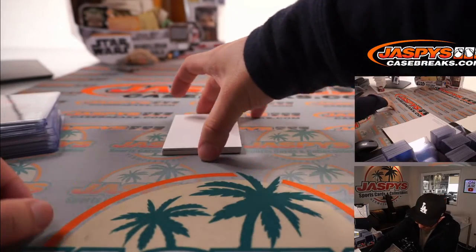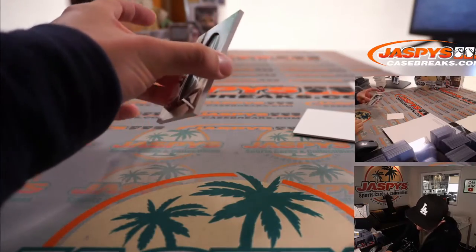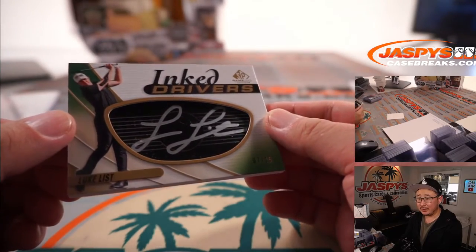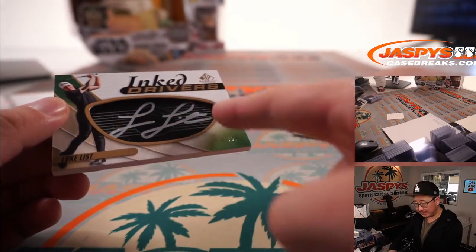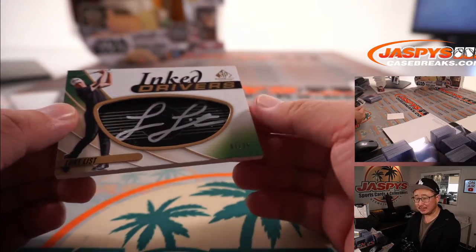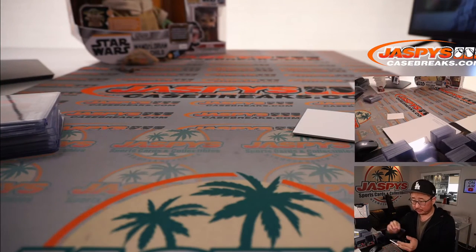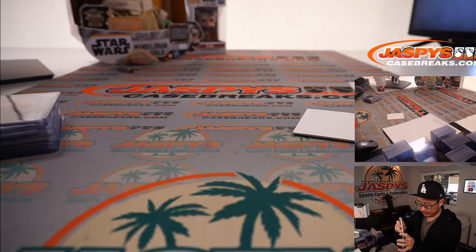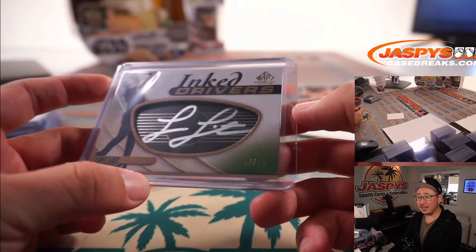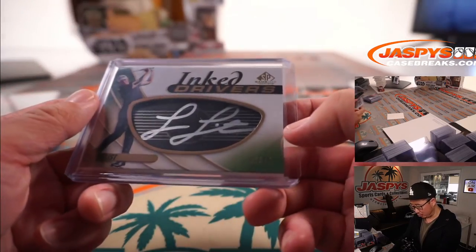And the last one — Inked Drivers, 7 out of 25, Luke List. I've seen these — we've done a number of these Inked Drivers with the club faces. They're really sharp. I feel like each case has a few of these at least to chase. There you go — great Luke List.